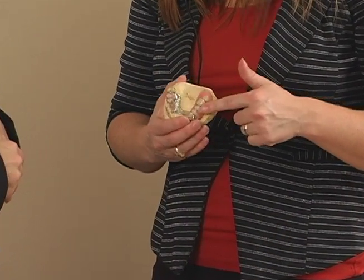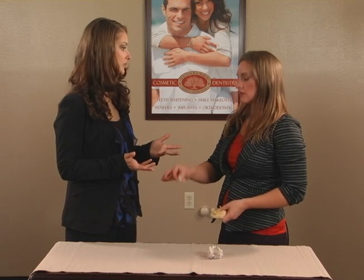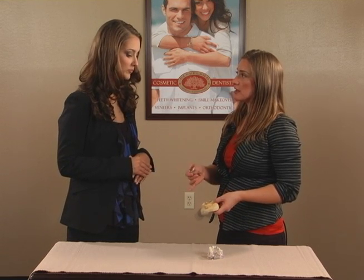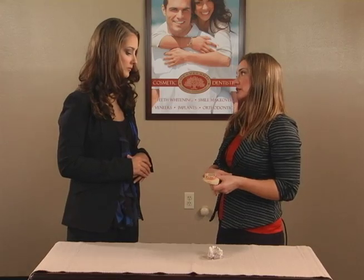Are there some options that are maybe not fixed or not as permanent? Yes, there are removable options. Removable options are good if you're missing several teeth in a row, or if you have financial issues — this is the bigger bang for your buck. It comes in and out of your mouth, so it does sit in a jar at night because we want to let the tissues breathe and make sure it stays clean. You will get cavities around the remaining teeth if you do not take this out and clean it, and clean effectively around your existing teeth.